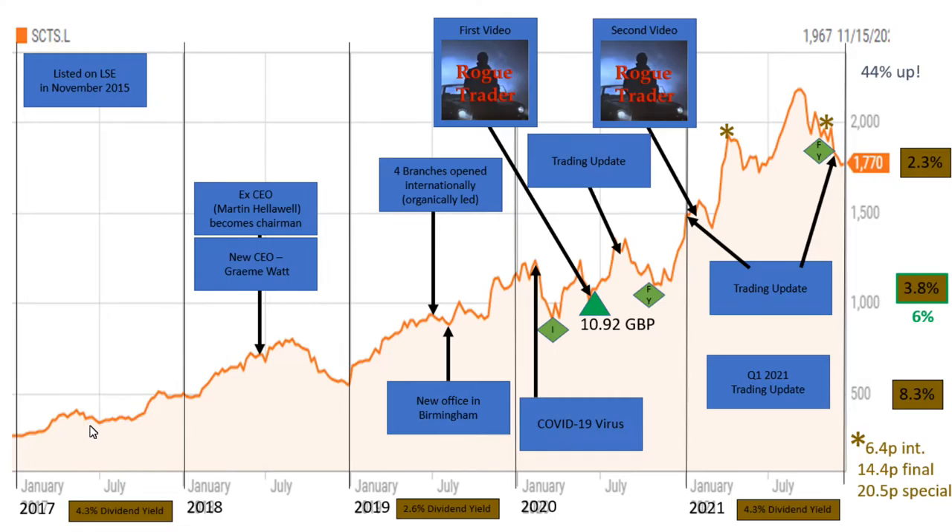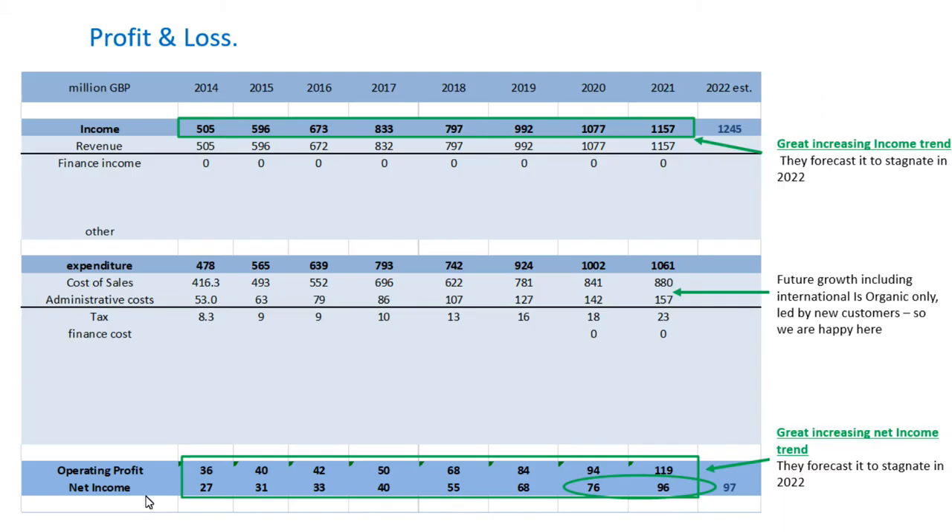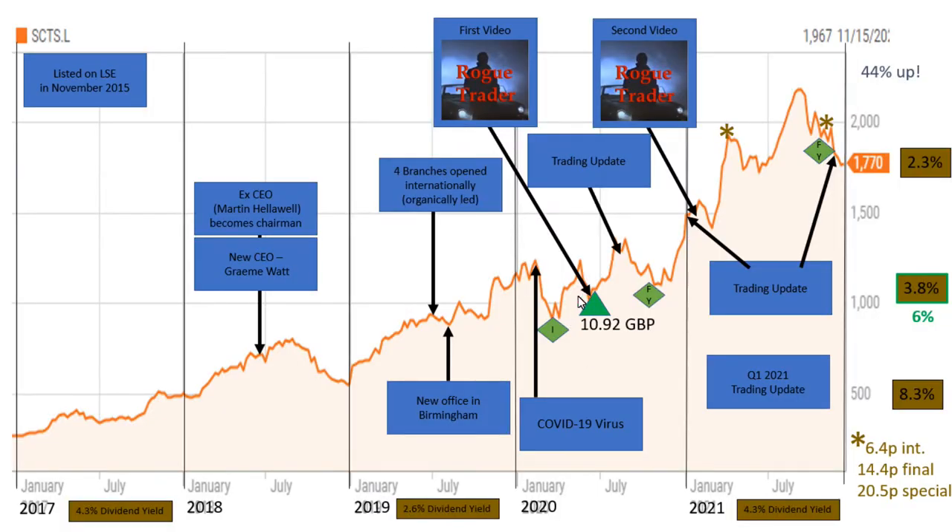Here you can see there was generally a linear trend in the growth of their share price, and that coincided with a linear trend in how their operating profits have been increasing over the years. I did my first video on them back in 2020 and then bought some shares, and you can see the share price did extremely well for me until September when all of a sudden it started to do this clear downtrend.